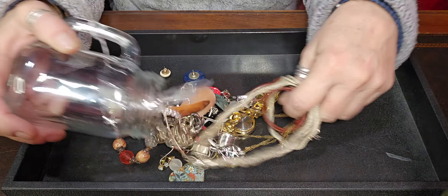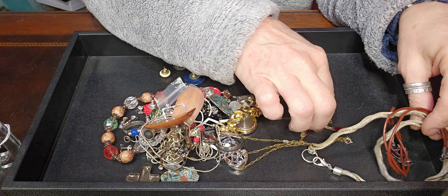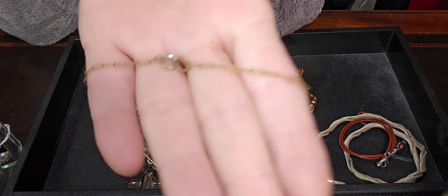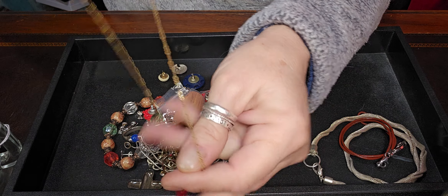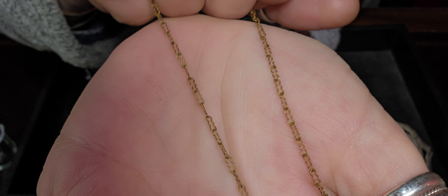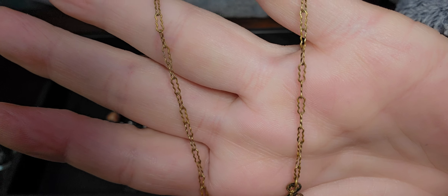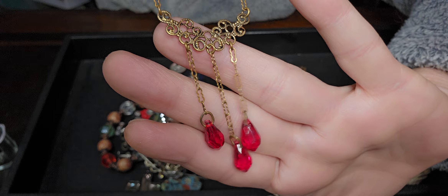I'm not expecting to find any major treasures in here. I did see this chain in the jar, and this is a cool chain. It turns out that it's a full complete necklace and it's beautiful. Look at that chain — so delicate and so pretty.